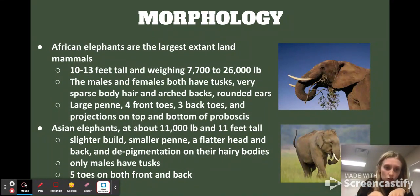The Asian elephants only have one projection on their trunk — a finger-like structure — which adds to the control and versatility they have. Asian elephants are about 11,000 pounds and 11 feet tall, so they're definitely smaller than African elephants. They have a slighter build, smaller ear flaps, a flatter head, and a flatter back. They're more depigmented, which is really interesting, and they have hairy bodies. The females do not have tusks, and their toes — both front and back — have five digits.